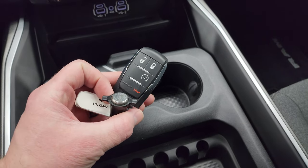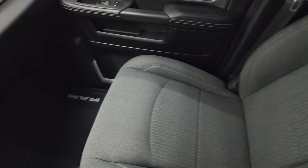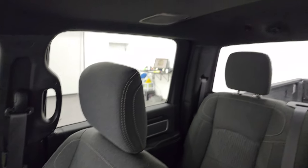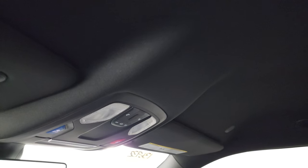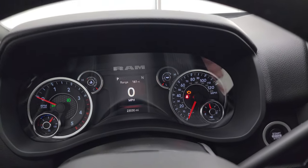It has keyless entry with remote start. Dual glove boxes and the passenger side floor mat and seat are in excellent condition — no rips or tears. The headliner is in very nice condition; I don't think this truck has ever been smoked in — it smells very clean inside. You get map lights, SOS buttons, an auto-dimming mirror, and HomeLink buttons for your garage door, security, and lighting systems.